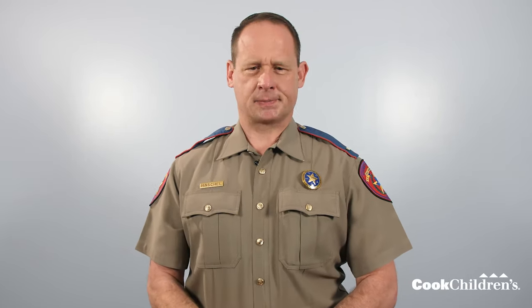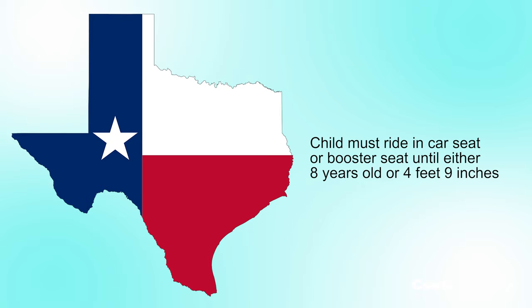Before we get started, let's talk about some basics. In Texas, by law, a child must ride in a car seat or booster seat until they are either eight years old or four feet nine inches. Remember, Texas law is a minimum standard for car seats and boosters, but we want you to go beyond the minimum. Just as your child has growth stages, there are also car seat stages.